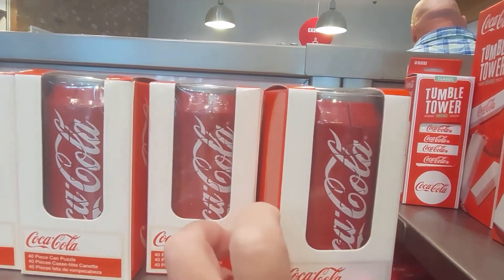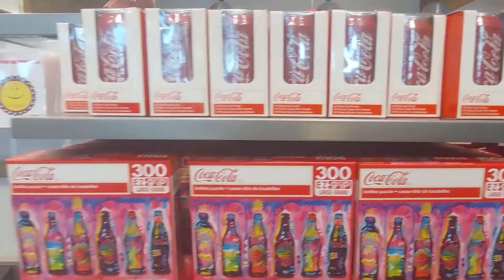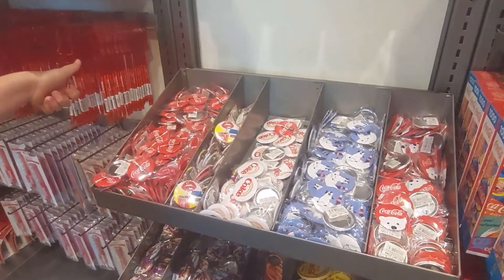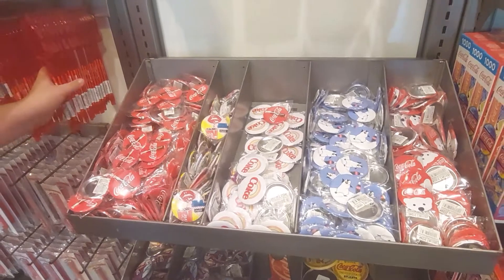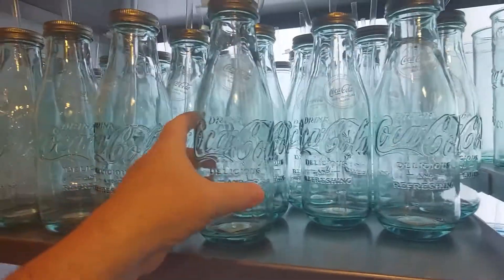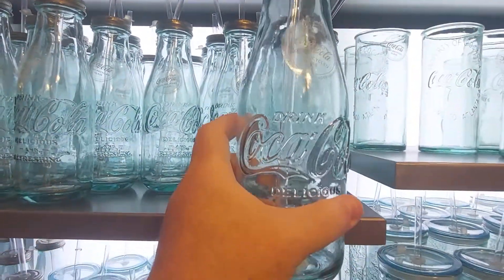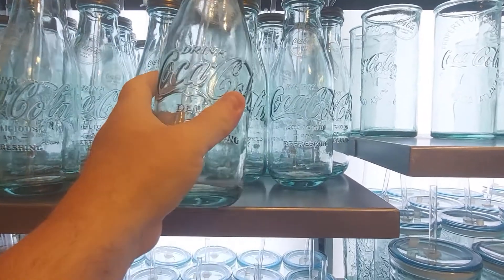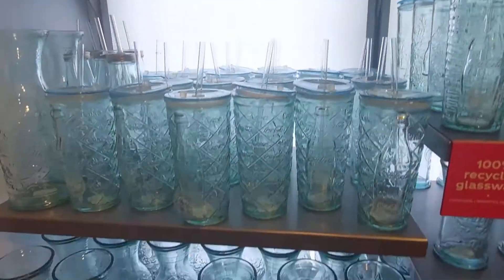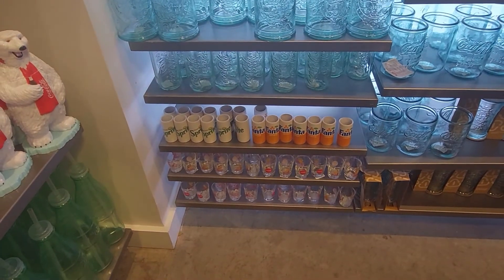Nice pens. Oh look, buttons! Disney products are a bust for me. It's like an old-timey milk-jug-looking glass, it's nice — 'I'd like to give the world a Coke.' That's so nice. And shot glasses at the bottom.